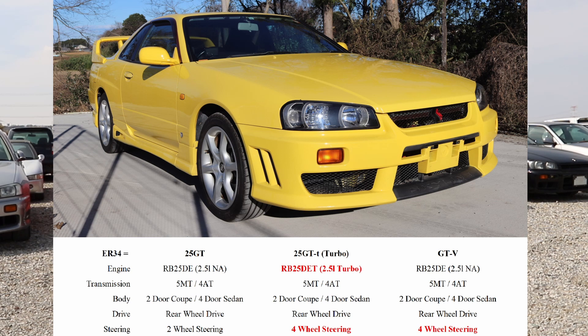The next of the lot is the 25GTT, the GT Turbo. As you might have guessed, it comes with the turbo version of the RB25 — the RB25DET. It's also available both as a five-speed manual or four-speed automatic. You can have it with two doors or four doors, and it's rear-wheel driven as well, but it does offer four-wheel steering.